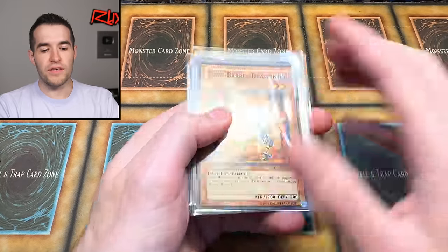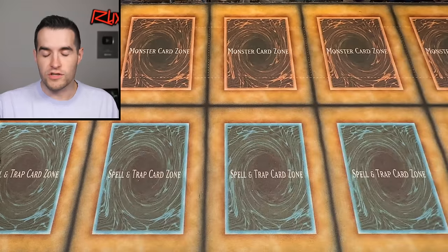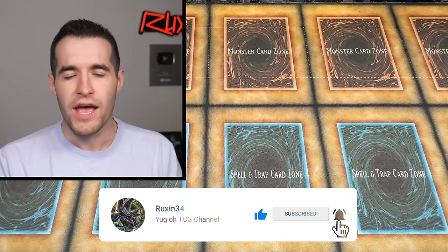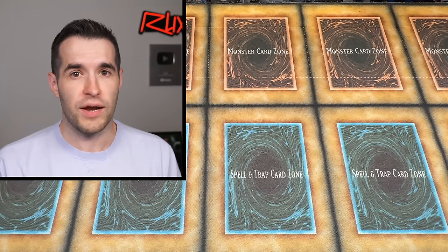But before that, we have a giveaway. I'll be giving away Twin Barrel Dragon, Fiendish Chain, and Blackwing Armor Master — three awesome holo cards. Just like the video, be subscribed, turn on notifications, and let me know down below your favorite card from Raging Battle. Do you think we'll pull something crazy today — whether it be Trident Dragion, Vice Dragon, Power Tool Dragon, Phoenixian Cluster Amaryllis, or many of the other awesome cards? All right, without further ado, let's get to it!